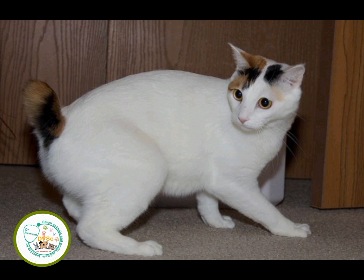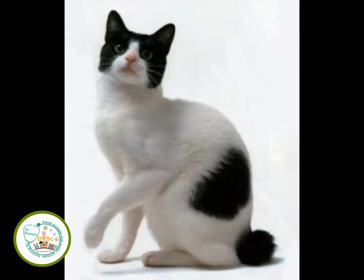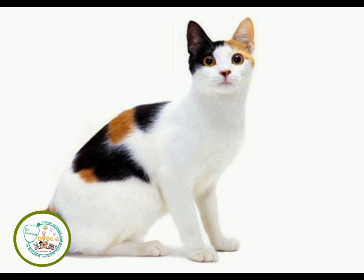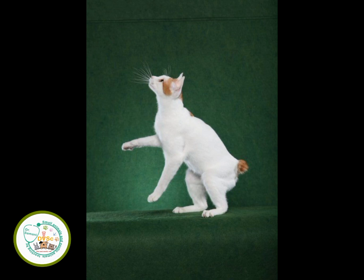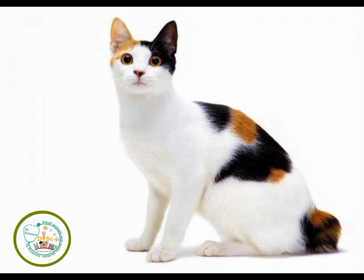Well, dear companions, this has been the introduction to the Japanese Bobtail cat breed. Please visit my YouTube channel and subscribe, because with your subscription you will be informed when new videos are uploaded. Please share my channel with other veterinary students and interested people. In the next session, we will go to the Russian Blue cat breed, and after that I will start introducing rabbit breeds. Until then, take care.